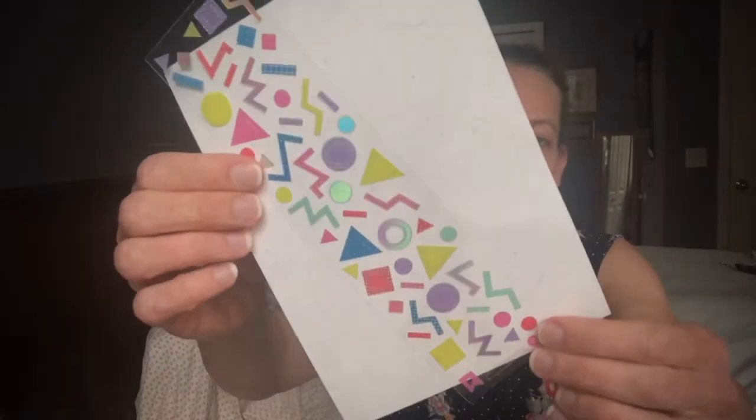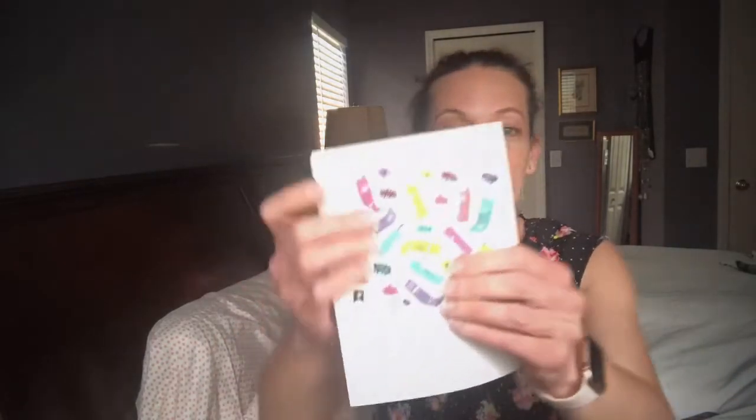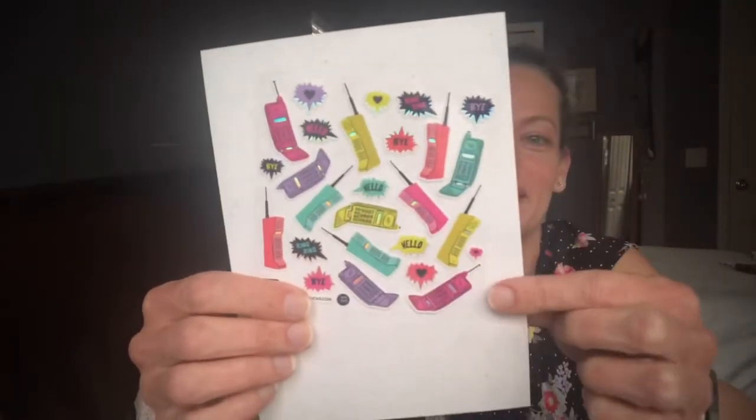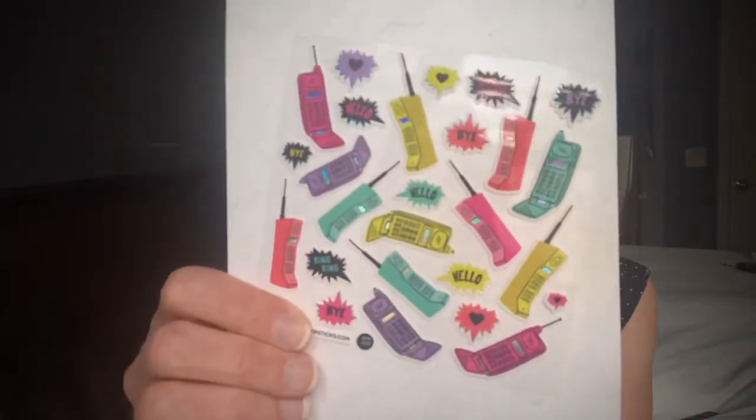This one is totally Saved by the Bell - please tell me you know what Saved by the Bell is! And here's Saved by the Bell too - we've got Zack's cell phone! My dad had the big ones like this that only plugged into the car - that was the first cell phone we had. We have 'Hello,' 'Bye,' 'Ring ring' - so cute! I probably didn't get my own phone until college. I actually started with a pager - really dating myself here!